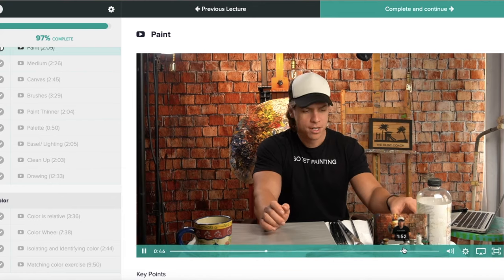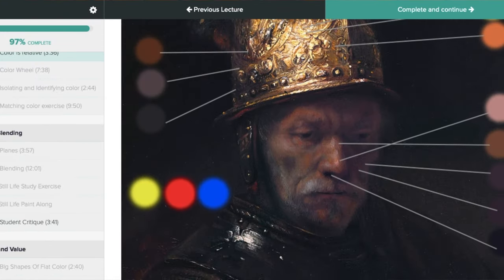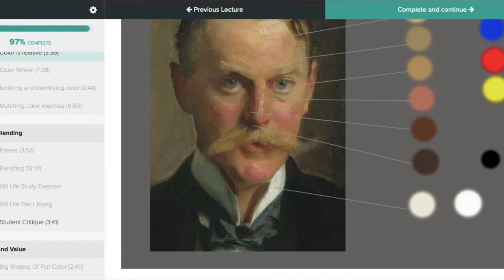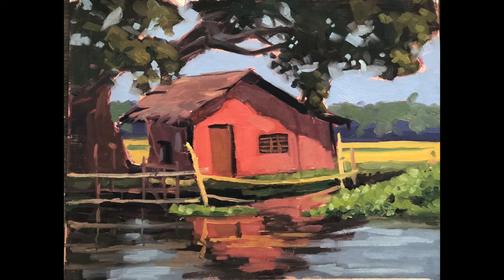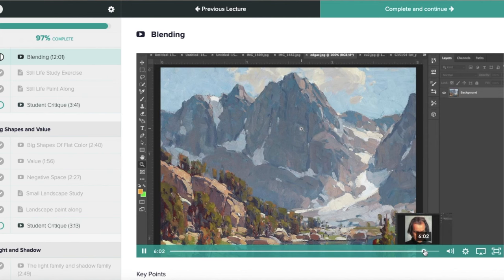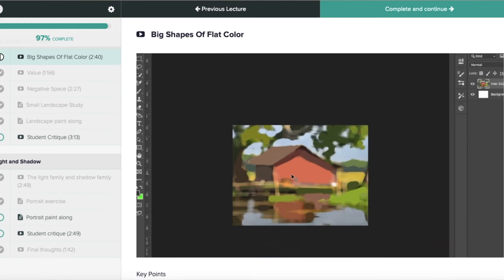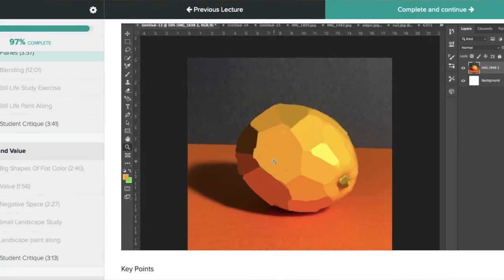It's around seven hours of content, comprised of lectures, exercises, demonstrations, and paint alongs. There's no time limit so the student can go through it at their own speed. By the end of the course the student is going to paint a still life, a landscape, and a portrait. It was very important to me that the course go through all three to demonstrate how these fundamentals are important no matter what you want to paint. I wanted it to be condensed, fun, to the point, and produce results.